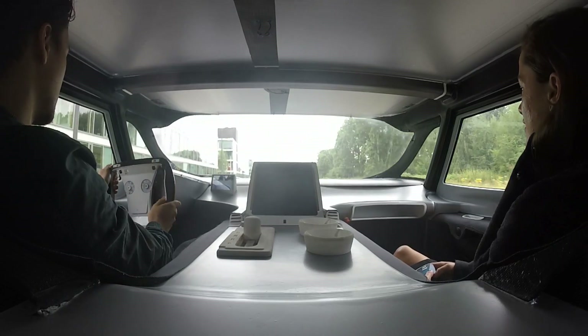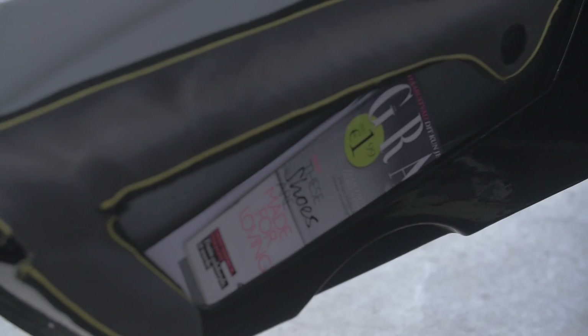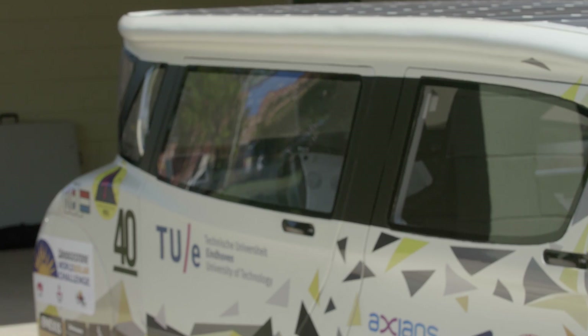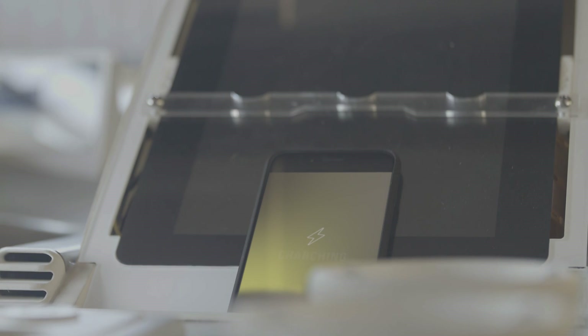Unlike most cars, Stella Lux offers identical seating comfort for all passengers. Apart from spacious legroom, there are unusual features like integrated beverage holders. And while you drive, smartphones can be recharged on the wireless charging pad.